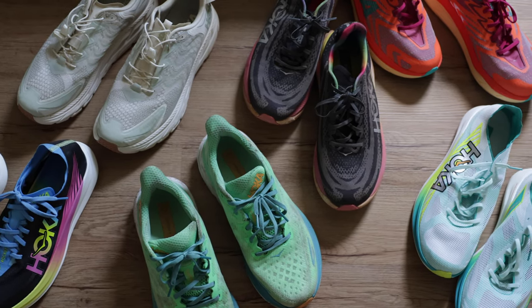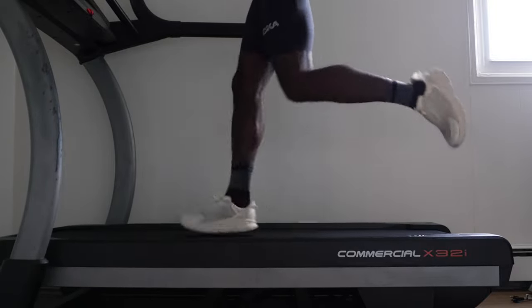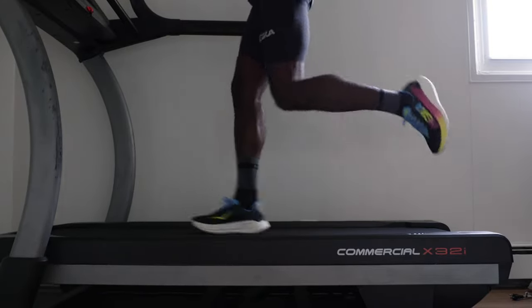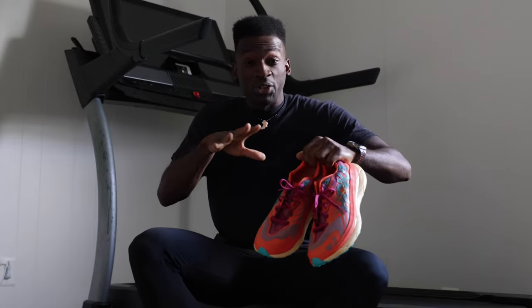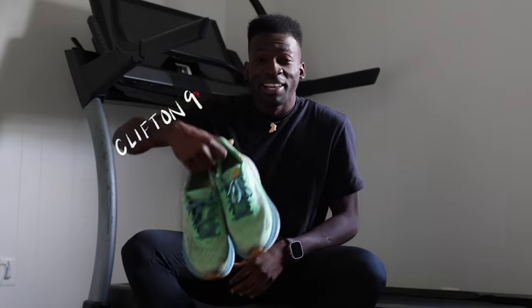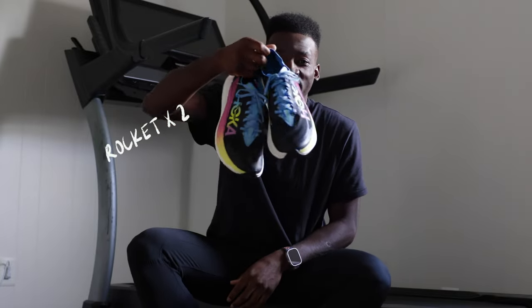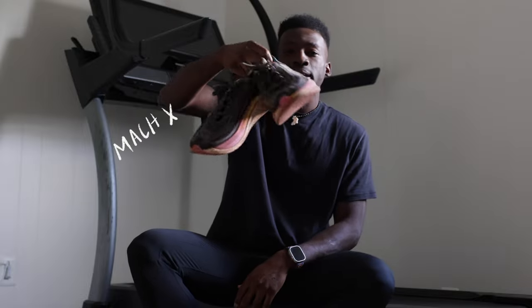These are the shoes released in 2023 with Hoka — and stay tuned till the end of the video because I have a bonus shoe to show you. We start with the Hoka Tecton X2. We got the Cielo Road, the Clifton 9s, the Rocket X2s — those are super shoes — the Clifton Satisfy, which was recently released, and last but not least, the Mach X, which is a training and race shoe.